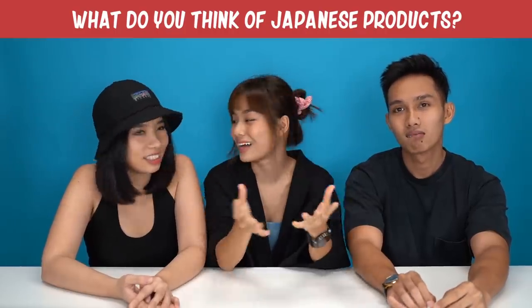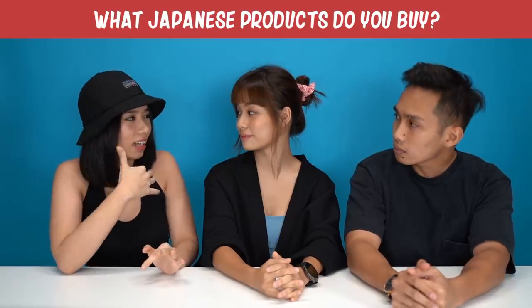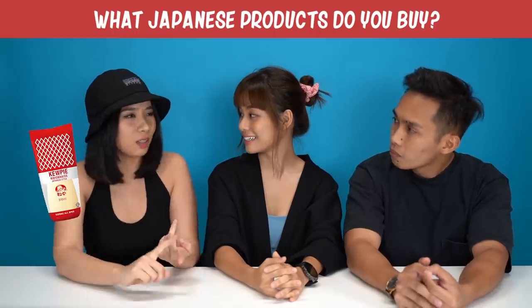Japanese food is the bomb! I love Japanese food. From what Japanese products do you usually buy? Some parts of my skincare are from Japan. Mayonnaise — the QP. I think it's just hair products.